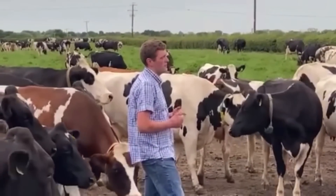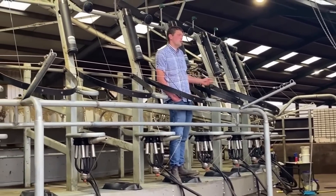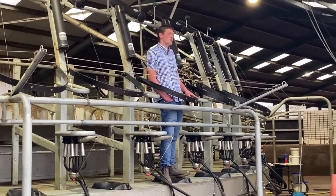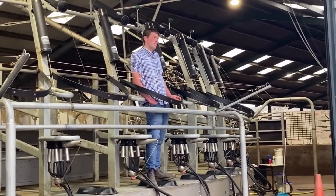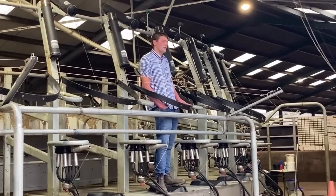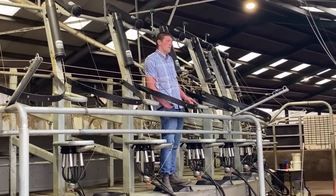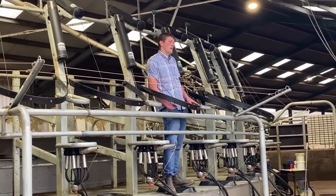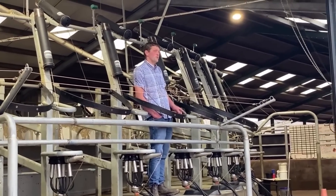The parlour was completed two months after we started milking here, and those were an interesting two months in a bail — it took four and a half hours twice a day to milk the herd, and that was 160 cows at the time. Within two weeks of getting in this parlour we got back down to two and a half hours for 320 cows — so we doubled the numbers and halved the time.